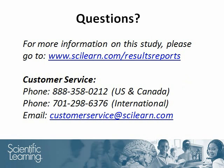Thank you for your time. With any questions on this report or any other Fast ForWord study, please do not hesitate to contact our customer service team. Thank you.